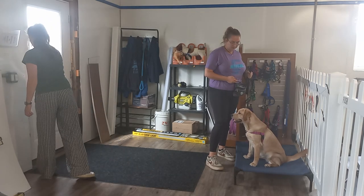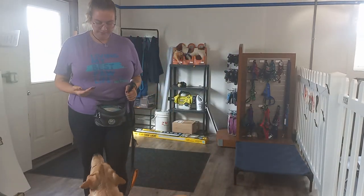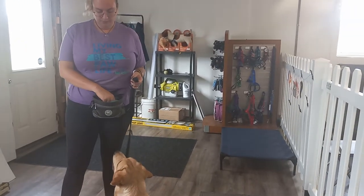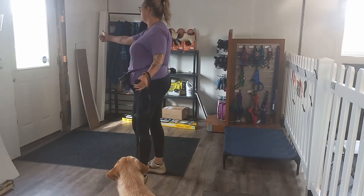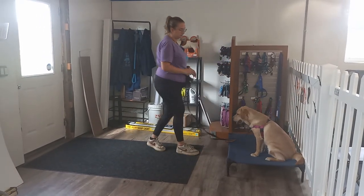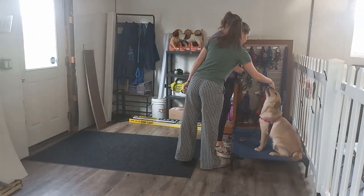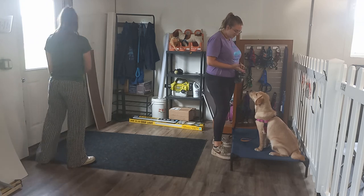Now we're going to have Sylvia leave and this time have her ring the doorbell. We've worked with the knocking and we've worked with the doorbell. So at that doorbell, she's sent to place and she actually goes into an automatic sit now. We can open that door, Sylvia can walk up, be told to say hi — Sylvia gives her a couple of pets — and then she's able to stay on place.